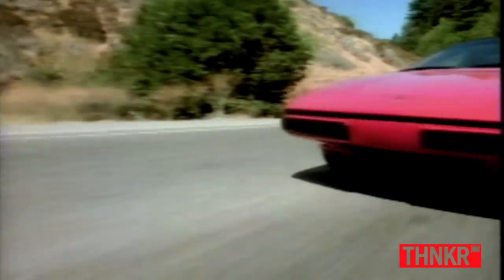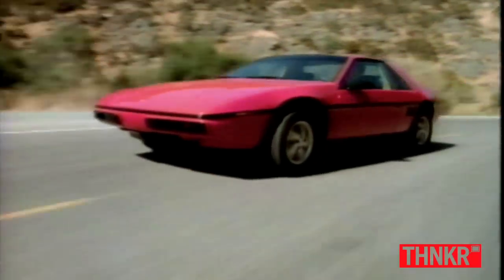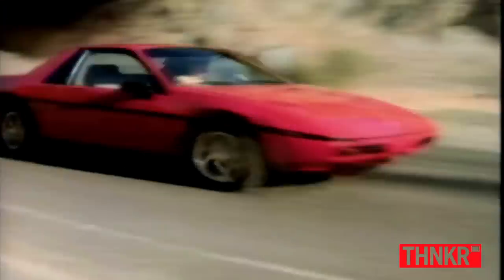I picked the Pontiac Fiero because it's pretty much all curves — there are no straight edges on it whatsoever. And it's little, so I figured it'd be easier to build than like rebuilding a huge semi truck or something.